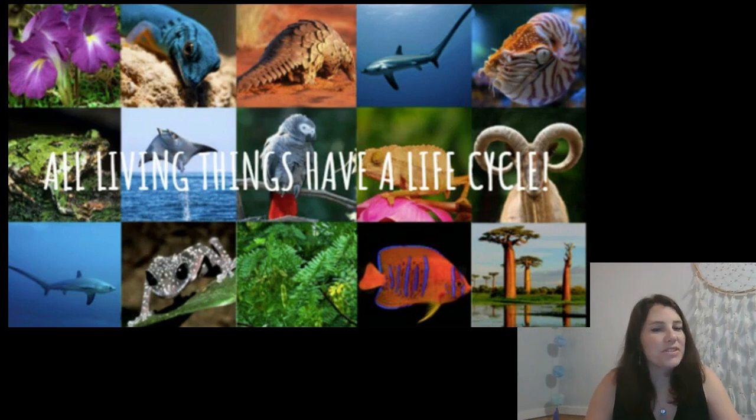So here's a quiz for you. Does a ladybug have a life cycle? Yes it does. How about a banana tree? Yes it does. A zebra? Yep. A pet cat? Absolutely. People? Mm-hmm. A rosebush? Yes! All living things have a life cycle.